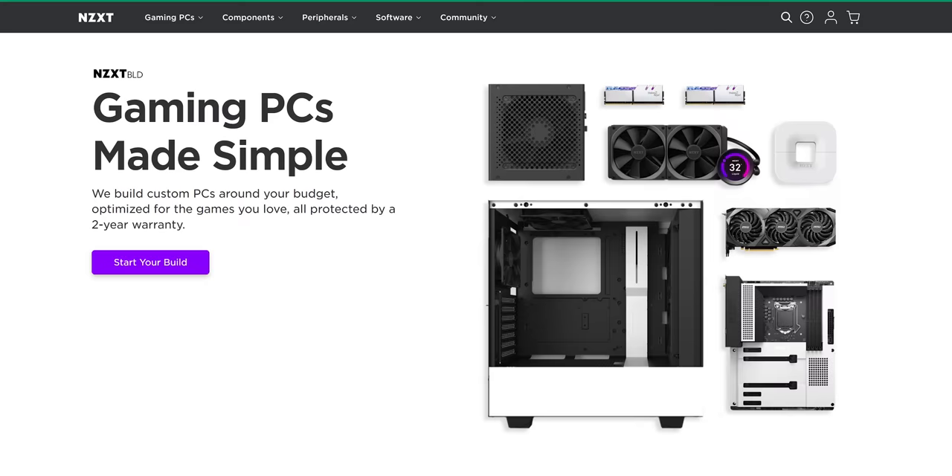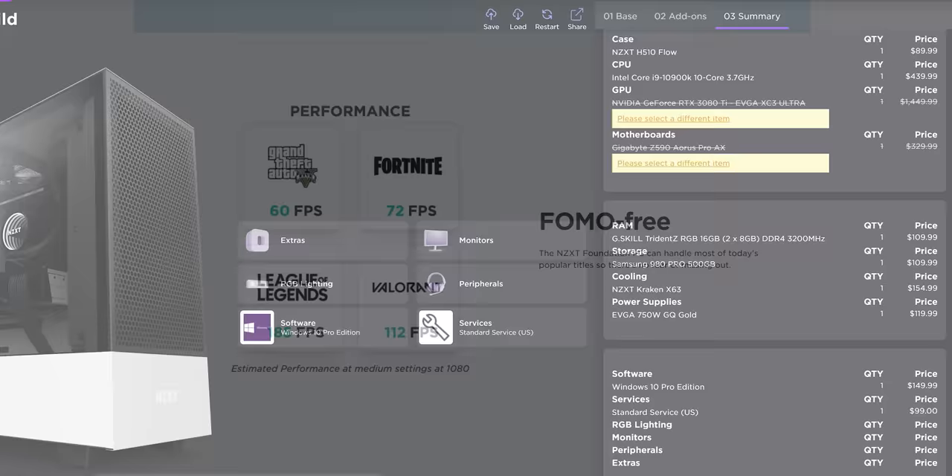NZXT wants to make building a custom PC easier. With NZXT Build, just set a budget, see how the computer performs with your favorite games, and Build takes care of the rest. Use the link below to get your own custom PC today.